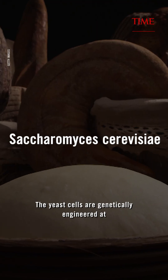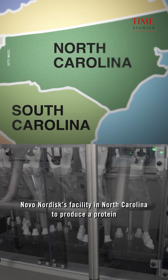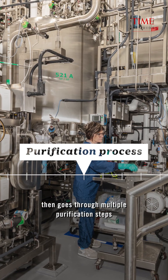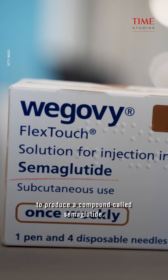The yeast cells are genetically engineered at Novo Nordisk's facility in North Carolina to produce a protein that is fermented in several four-story tall tanks, then goes through multiple purification steps to produce a compound called semaglutide.